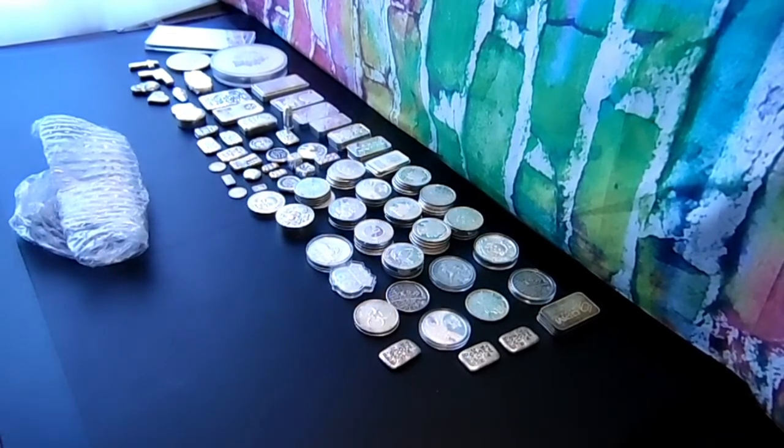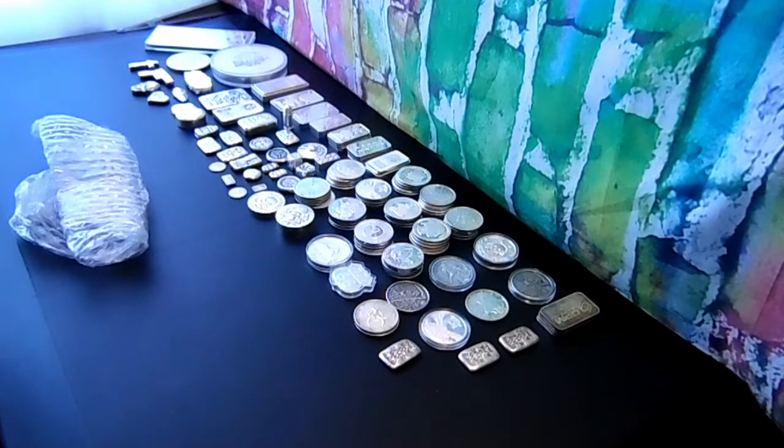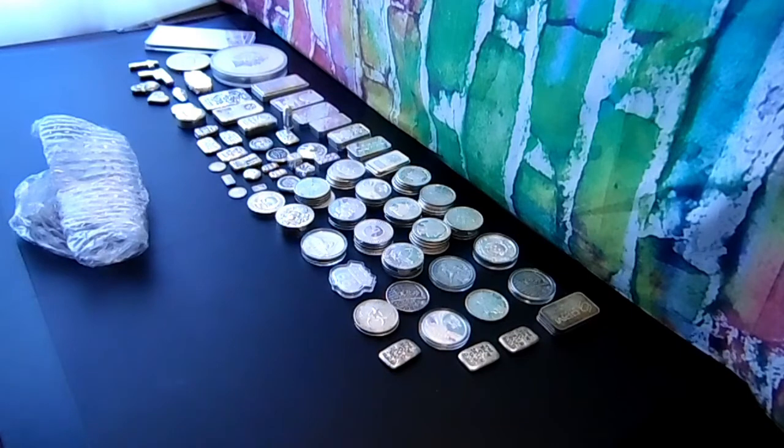Hey guys, welcome back to another video of the Strong Style Collectible. As you can see, I'm still here. From my last video I grew another pound — almost, I was short of a pound. But I'm still growing, still collecting. I survived COVID, and now that I had it, financially everything went down while everything else went up, as I said in the last video.